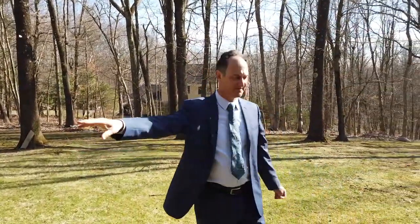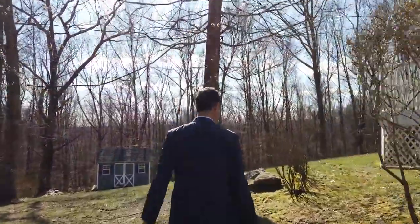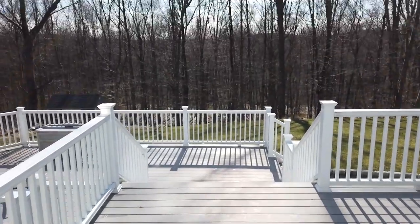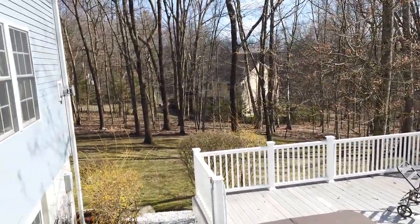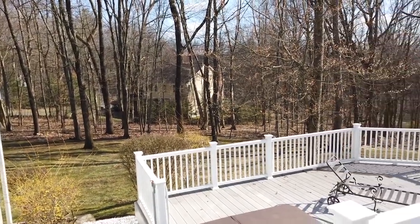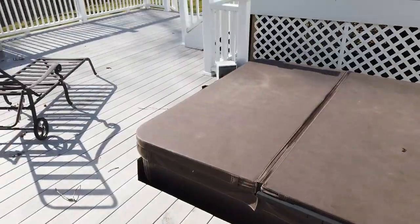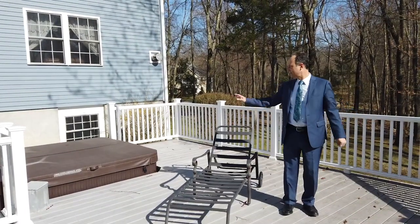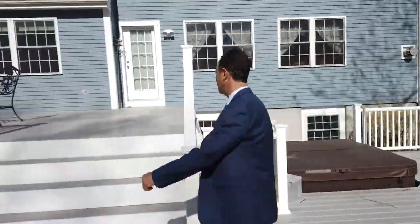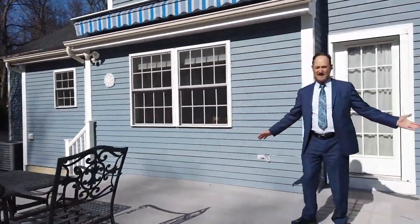This leads to our yard — notice the Belgian block all around. As we come over here, you can see the beautiful Trex decking — no painting required. Here we are on this beautiful deck; it's very private, great for sunbathing and sitting with the hot tub, right off the kitchen. We also have our evening grilling deck, very nice and in excellent condition.